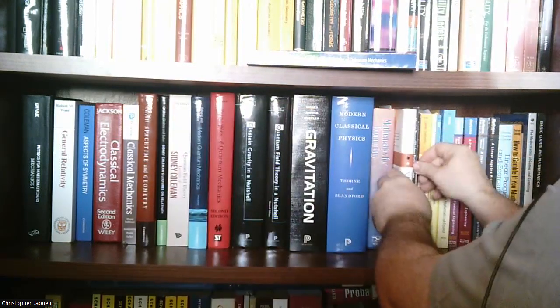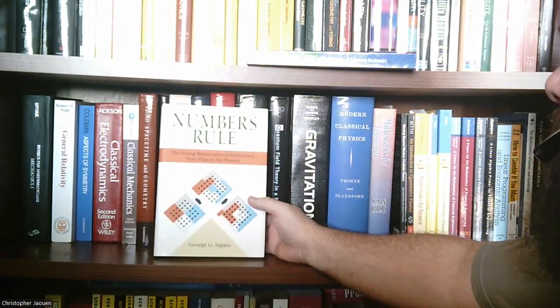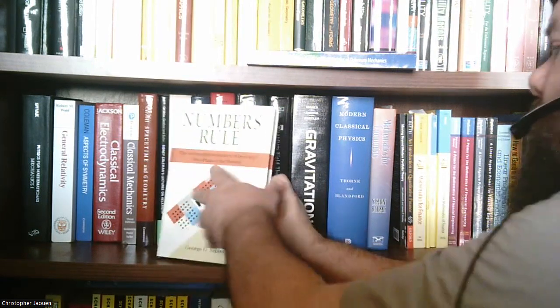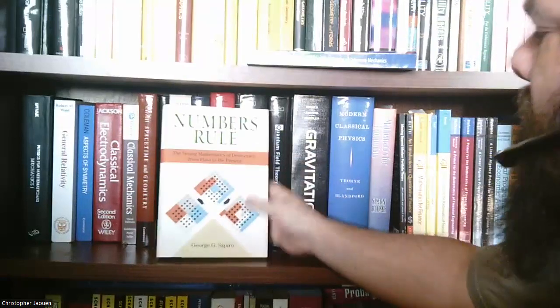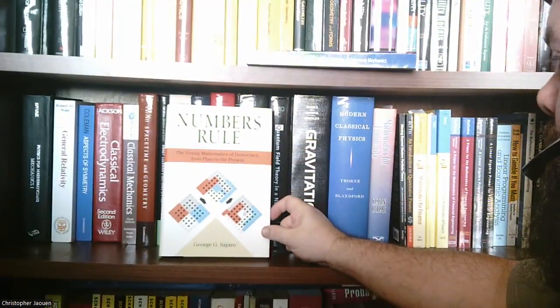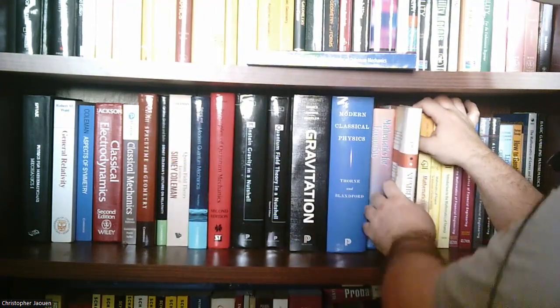Next book is a book on voting theory by Szpiro — Numbers Rule: The Vexing Mathematics of Democracy from Plato to Present. This is not really a textbook — it's more like a popular book, but there is mathematics in it. It describes the mathematical history of voting theory and so on. I haven't read that one yet.